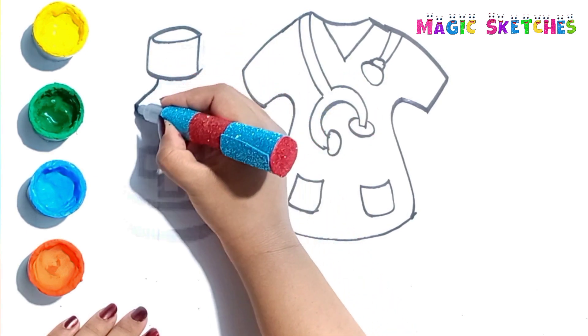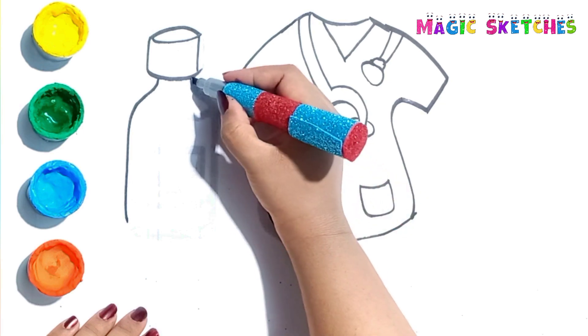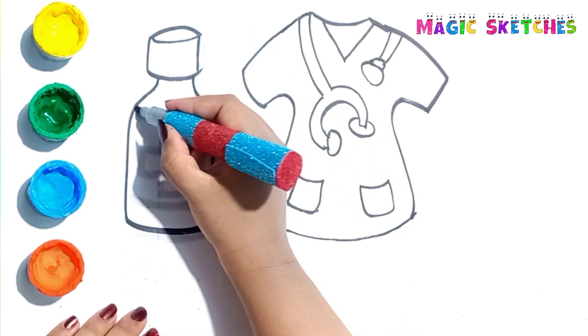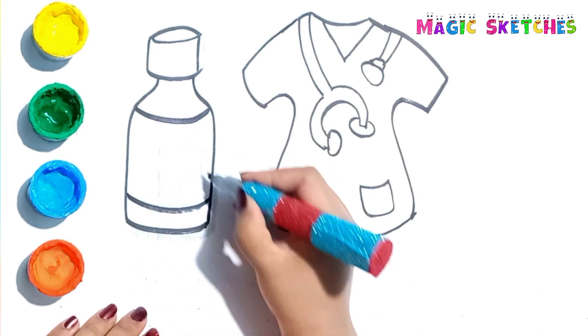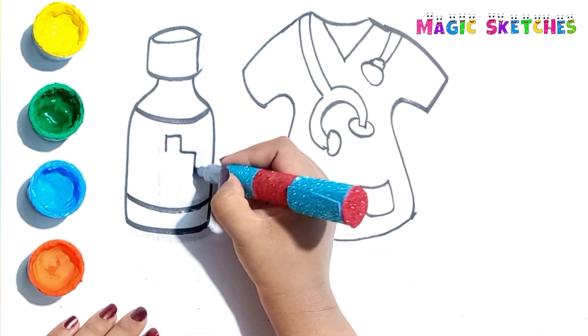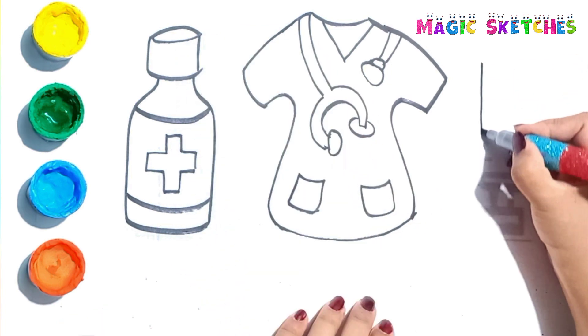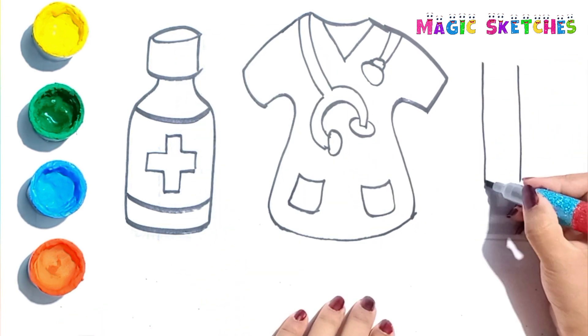I am drawing the medicine bottle. Kids, practice with me. Let's draw the injection.